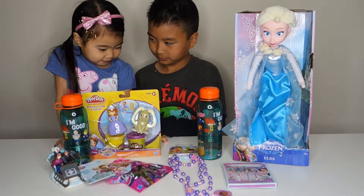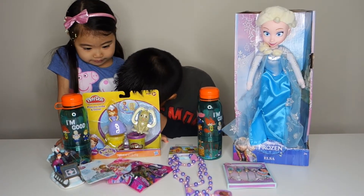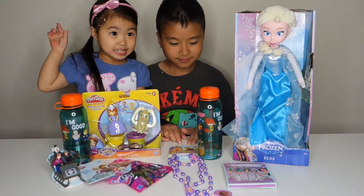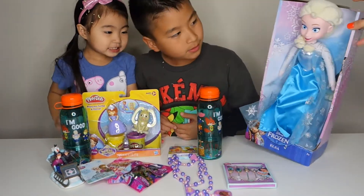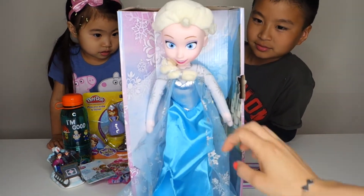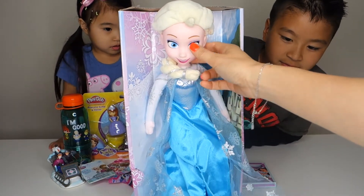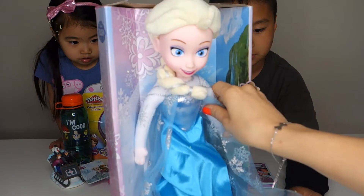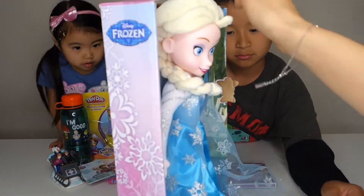Everything you see on the table we are giving away. So we're going to give away an Elsa plush doll. Isn't she pretty? With her hair — her face is plastic but everything else is plush. So there's Elsa.